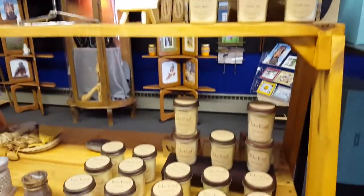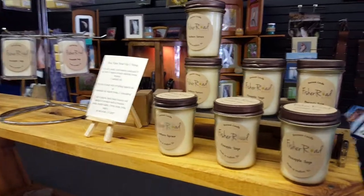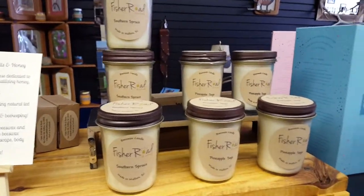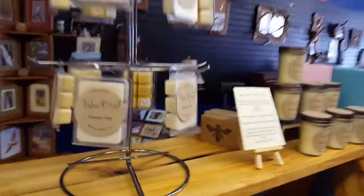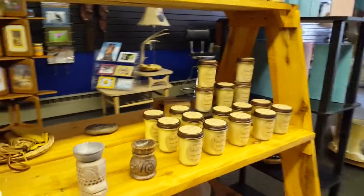And these candles — if you're not here local in the San Luis Valley, please feel free to visit Fisher Road, their website. She has an actual website you can order from too. But if you're here local, we'd be more than happy to do curbside pickup of any of these.